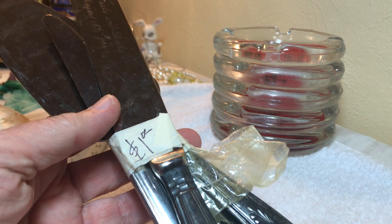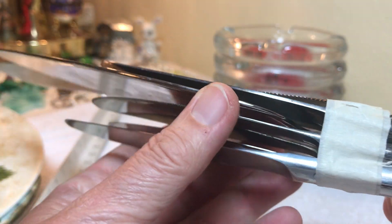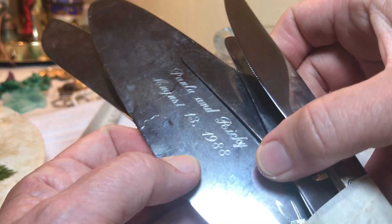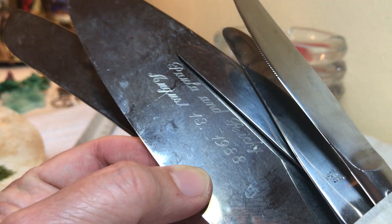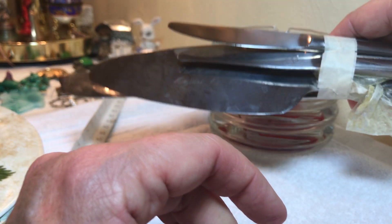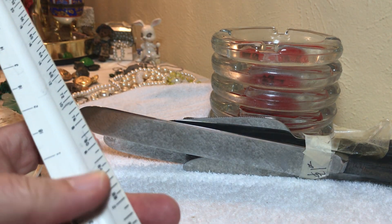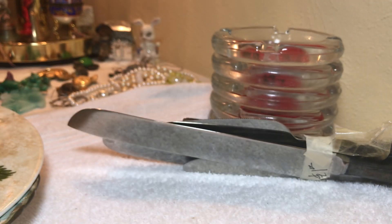We have this — somebody wanted a dollar at a garage sale. Can y'all see what it says? Paula and Ricky, August 13, 1988. And it's Nasco. There's another one, so two engraved pieces. I don't know if people want engraved pieces — probably not silver plate — but at least it has a date on it, that's kind of cool.